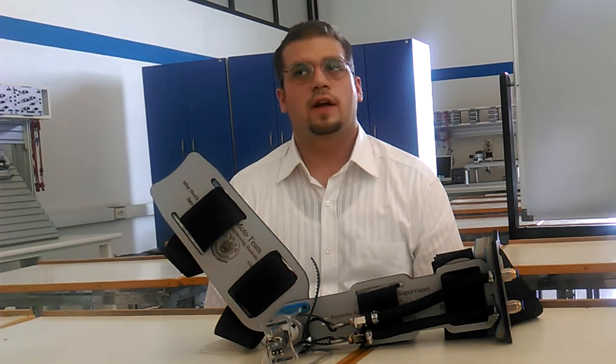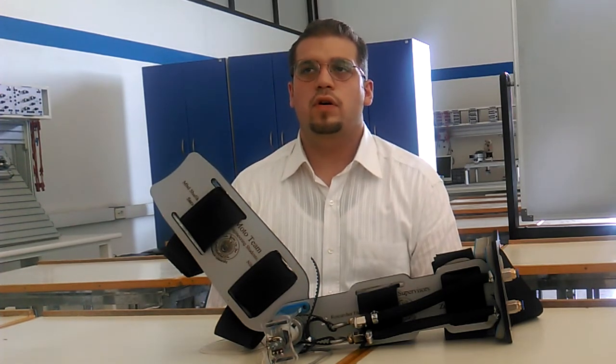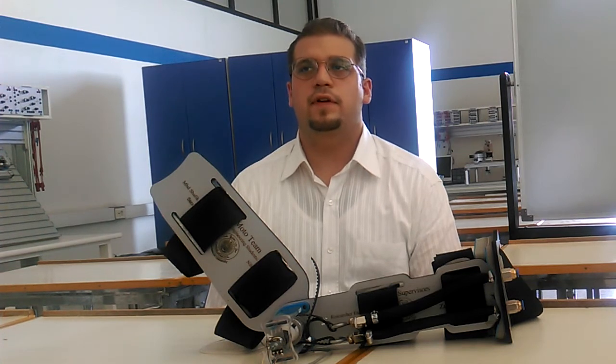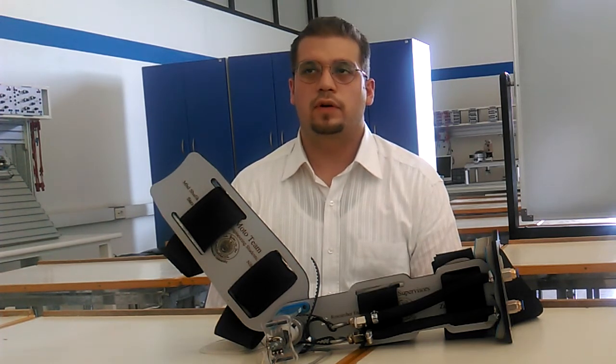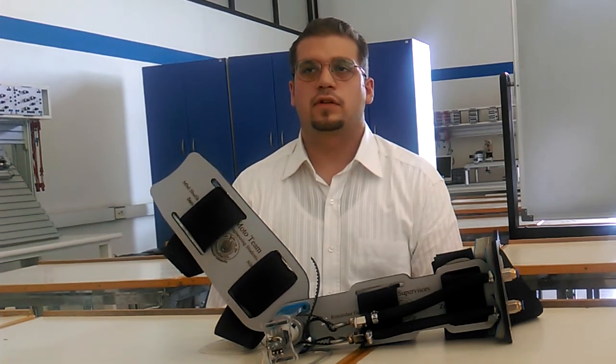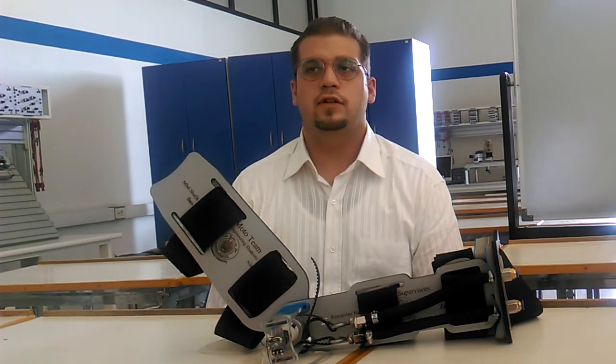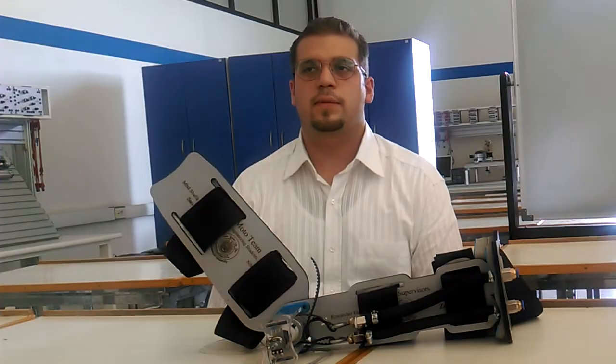The combination of three fields of science — brain-computer interface, artificial muscles, and exoskeletons — is the core of the first artificial peripheral nervous system in the world. The artificial intelligence system represents the brain, the electrical wires represent the nerves, the conditioning circuit and valve represent the synapse, and the pneumatic artificial muscles represent the biological muscles.